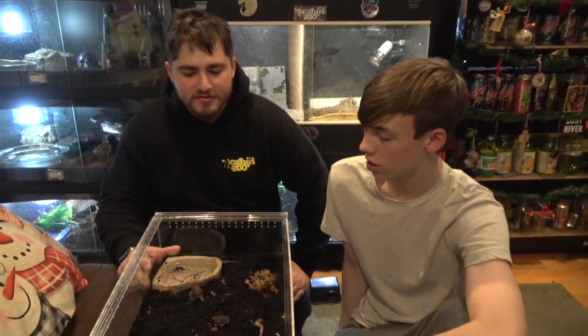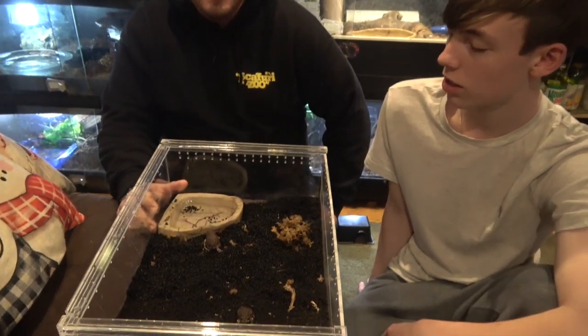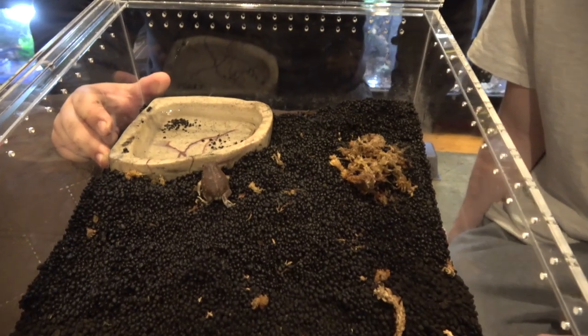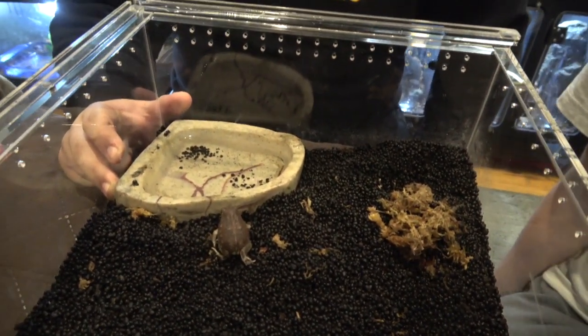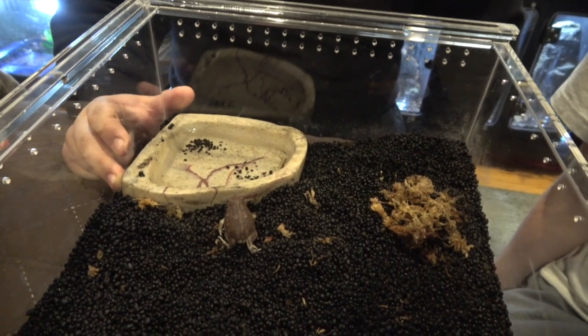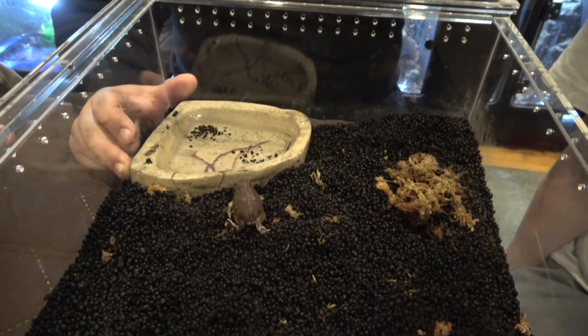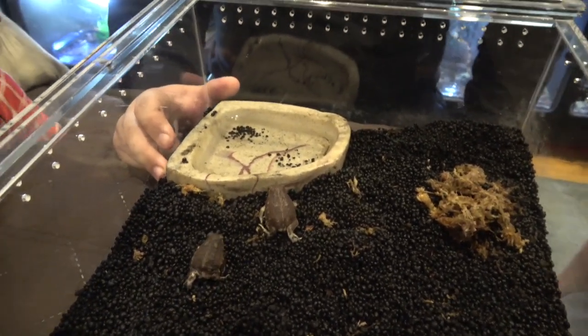These are Bushveld's Rain Frogs. These guys haven't been in the U.S. in about 20 years, so this is one of the first batches that just came in. They're really cool. I hope that they're a pair — I believe that they are. I'm hoping that we can help facilitate the breeding of these guys in the U.S. I think they're going to be very popular in the pet trade because of how cool they are and how much social media potential they have.